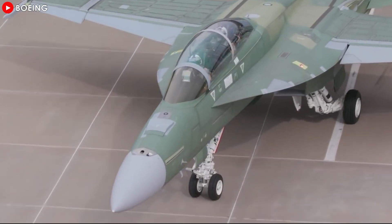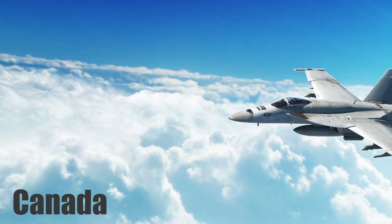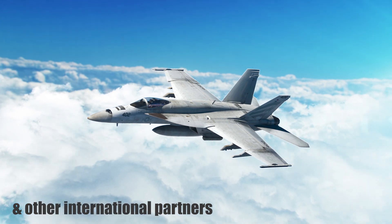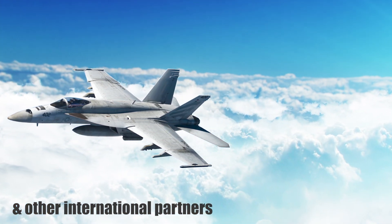The Hornet and Super Hornet are the airstrike force of many foreign customers, including Canada, Australia, Finland, Kuwait, Malaysia, Spain, and Switzerland, with many other international partners expressing interest in these proven and versatile platforms.